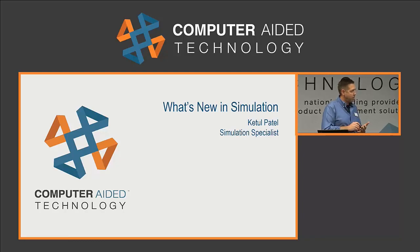So nice new functionality in 3D Interconnect. Let's let K-Tool take a look at some of the new stuff in the simulation package for 2018.